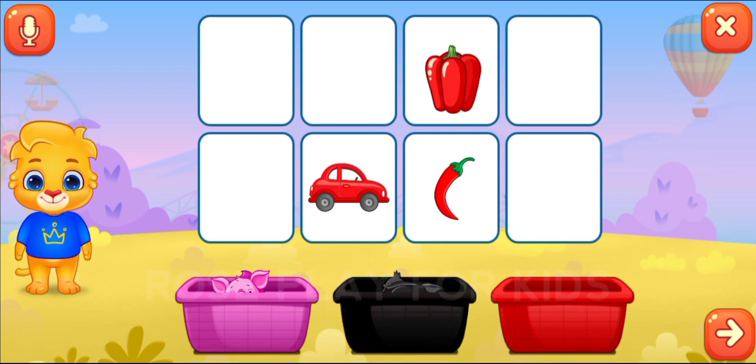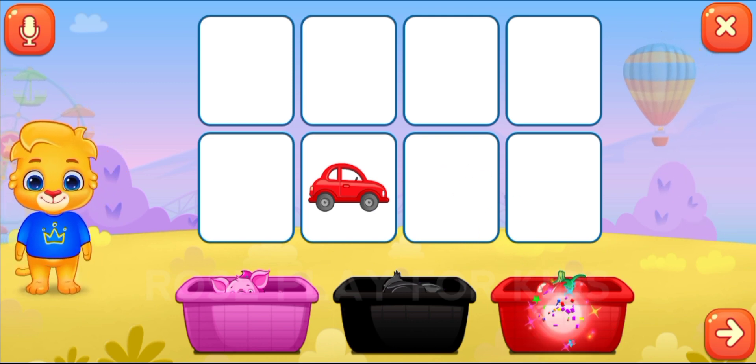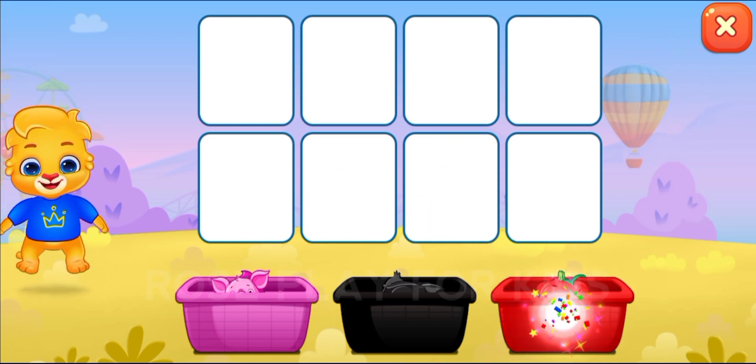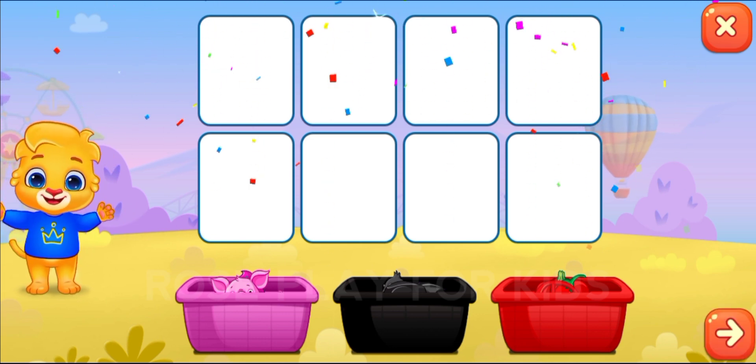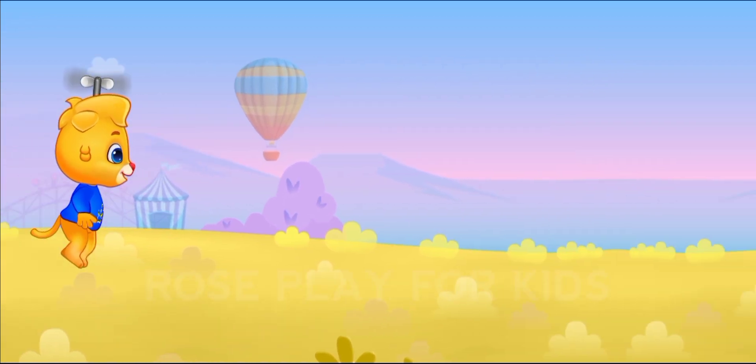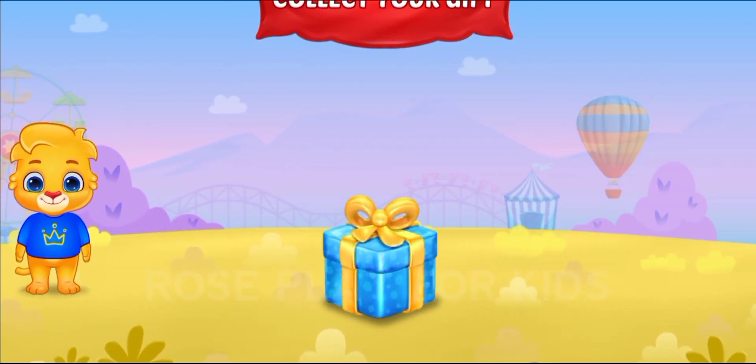Red. You're doing great! Collect your gift. Wow!